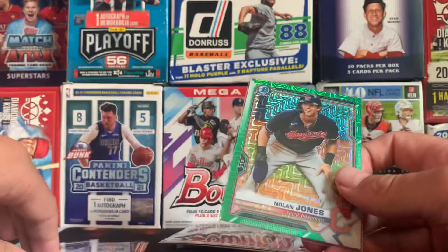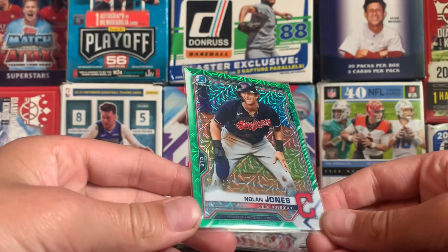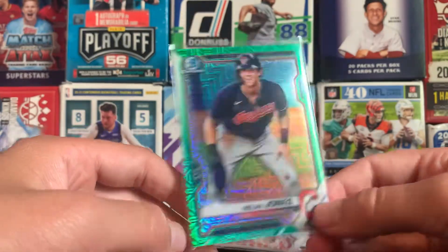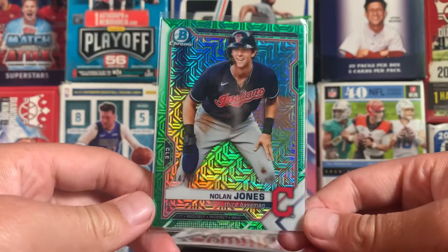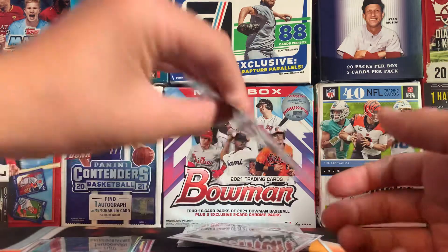Number 7, we have a Nolan Jones green, numbered 4 out of 99, from this box. This was a nice card. This box was actually really nice — if you haven't seen that opening, go check it out.